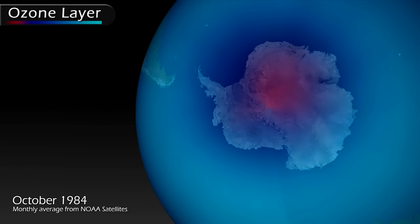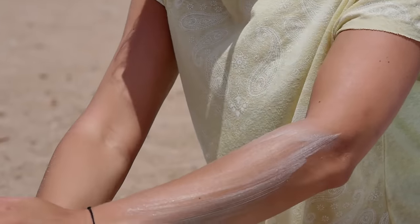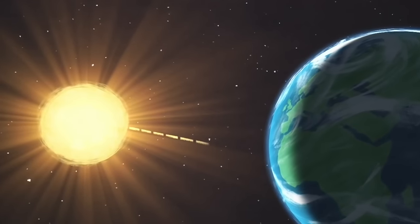There used to be a huge problem: a hole, especially in the Antarctic, in the ozone layer. Ozone works as Earth's natural sunscreen — it prevents harmful UV radiation from coming down to the surface to cause skin cancer and damage vegetation.